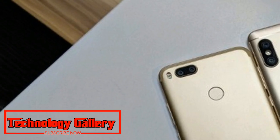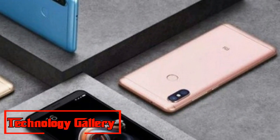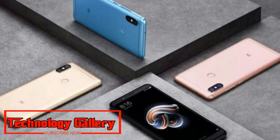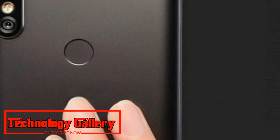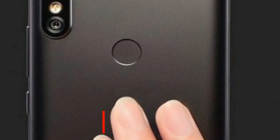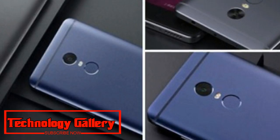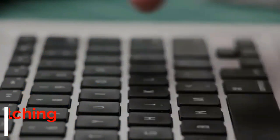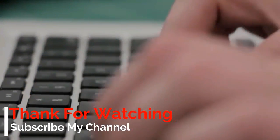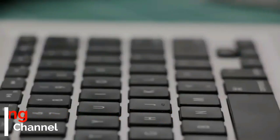The expandable storage support on the Redmi Note 5 Pro is 128GB, though it does not have a dedicated microSD slot. Instead, Xiaomi is using a dual hybrid SIM slot. On the dual camera, the Redmi Note 5 Pro features a 12MP primary sensor and a 5MP secondary sensor for depth detection. The front camera is 20MP with LED flash, and both front and back cameras support portrait mode.